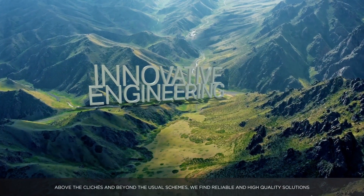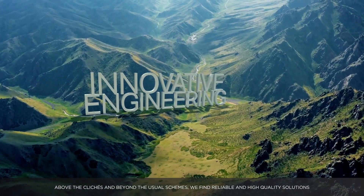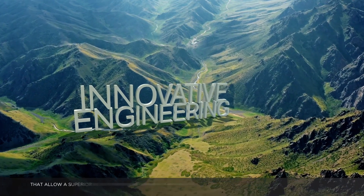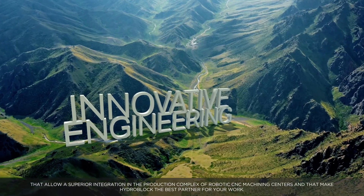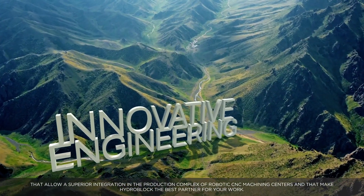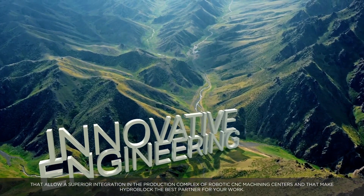Above the clichés and beyond the usual schemes, we find reliable and high quality solutions that allow superior integration in the production complex of robotic CNC machining centers, and that make HydroBlock the best partner for your work.